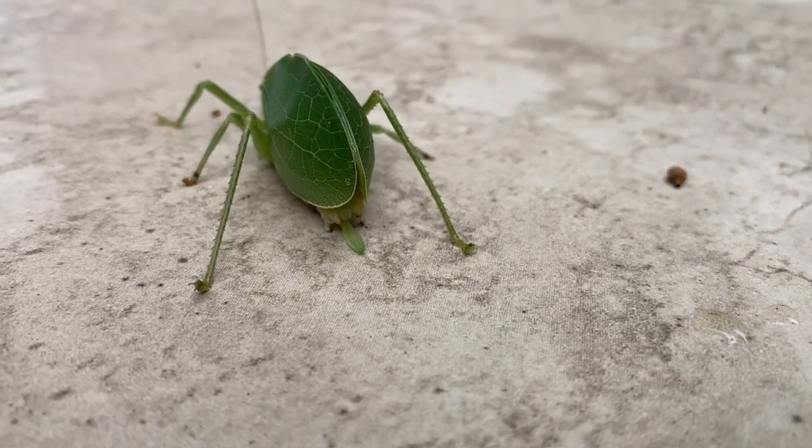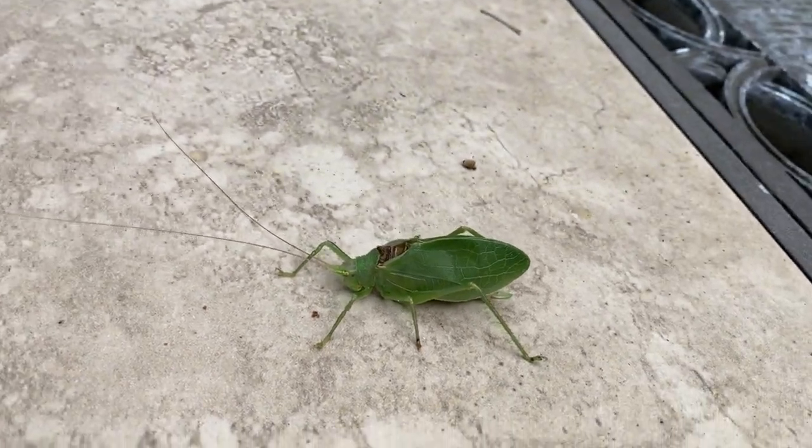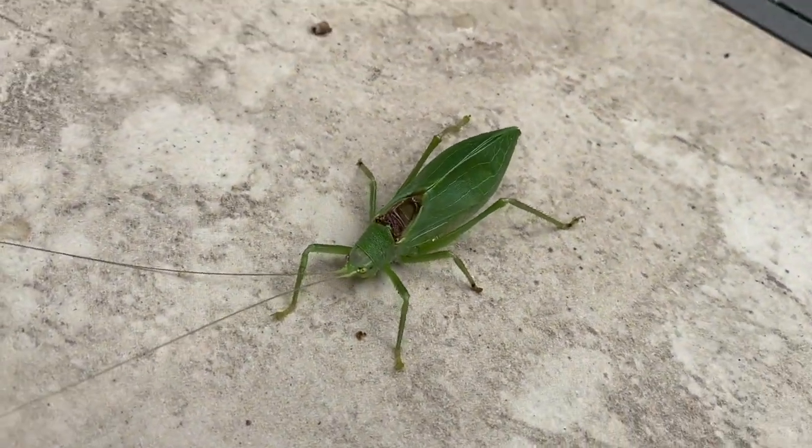You can kind of tell from looking at these legs here that it probably makes sense as to what family they're in. They're in with grasshoppers and crickets, and there are over sixty-four hundred different types of katydid.